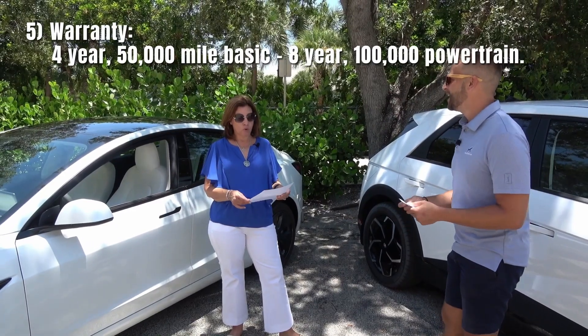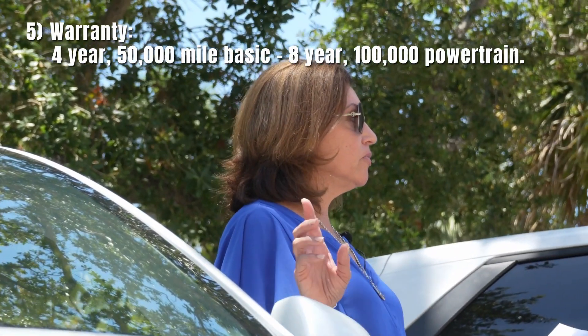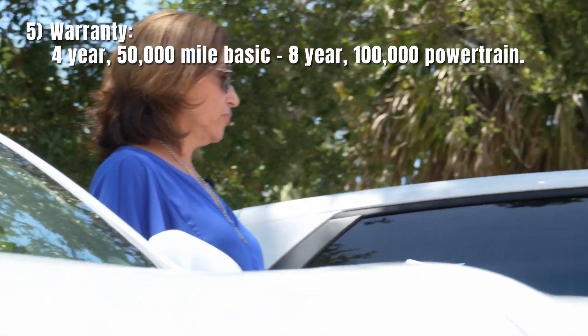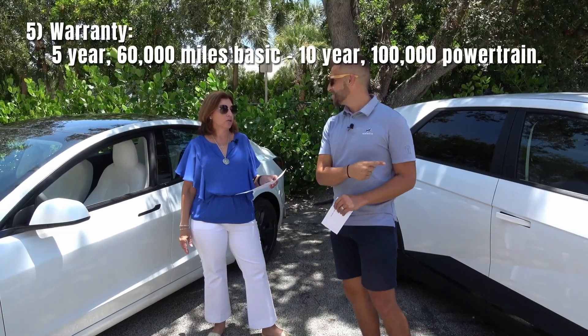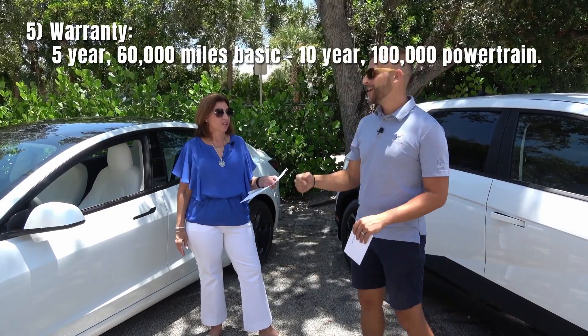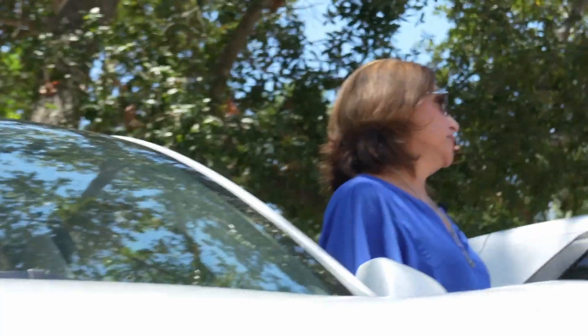What's your warranty? Tesla: four year, 50,000 mile basic, but the battery is eight years. IONIQ 5: five year, 50,000 mile powertrain, five year, 60,000 mile basic, and then 10 year, 100,000 mile powertrain. That's a good warranty, I have to say.